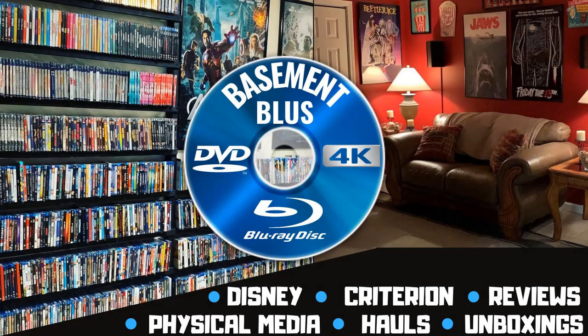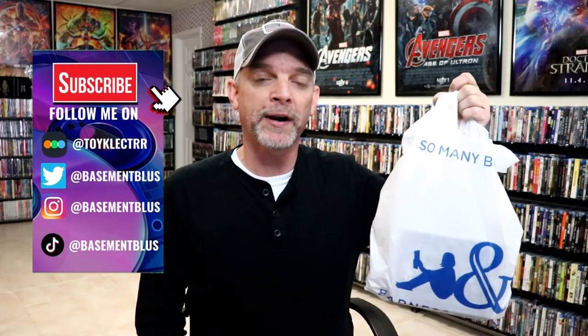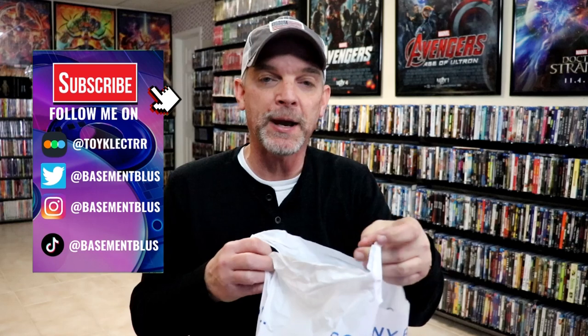Hey, Tony here. Today I'm going to show you some new Criterion titles that I picked up, so stick around. I went to Barnes & Noble — this is going to be my last haul for November. I was able to pick up eight titles that I wanted. The store was really picked over, so I was very lucky to find these on the shelf.